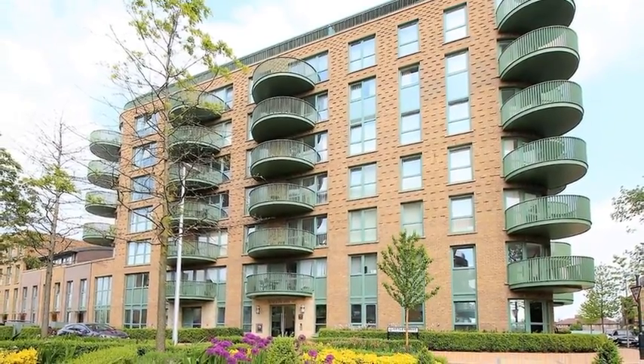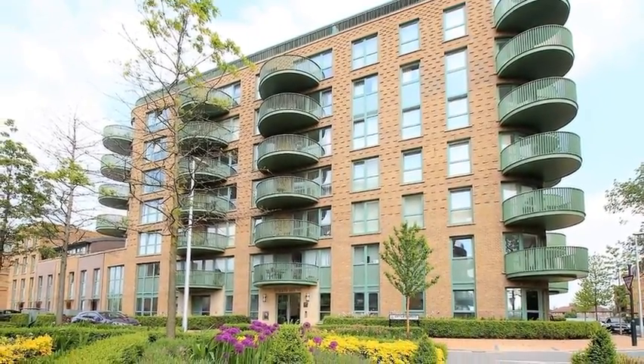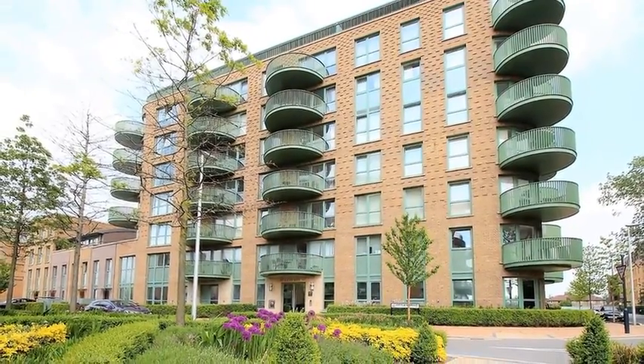This is a beautiful and modern three-bedroom second-floor apartment conveniently positioned near to Kidbrook train station.